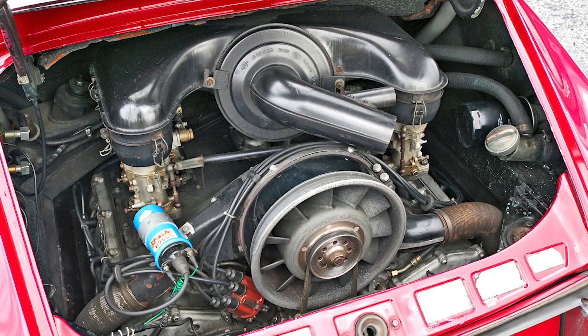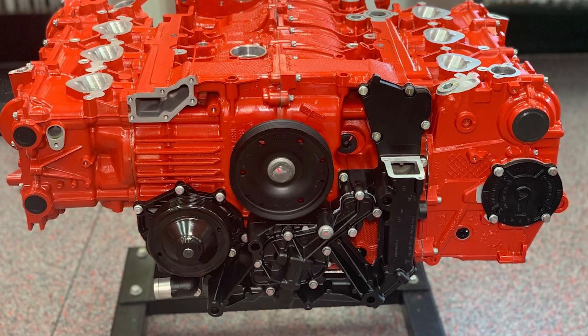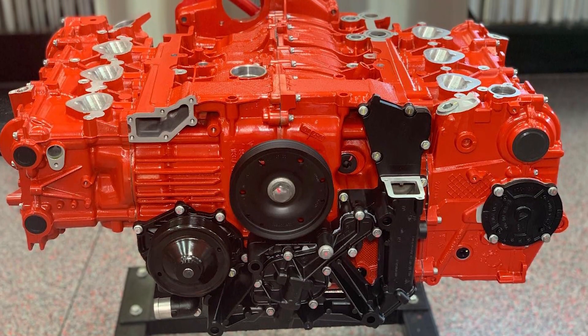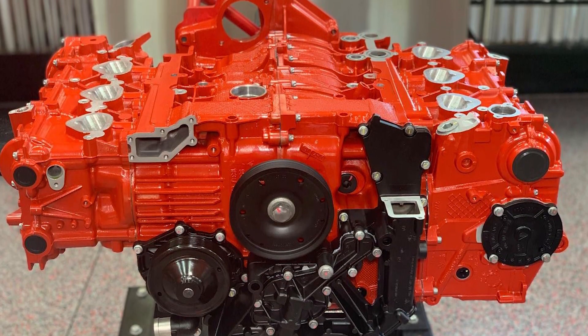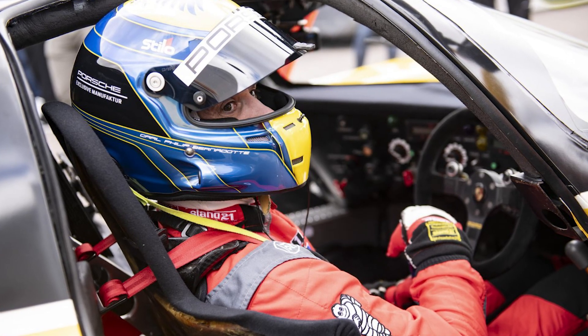Lift off the throttle to shift, and the boost pressure would drop instantly. Getting it back meant waiting precious seconds for the turbo to spool up again. Drivers tried to minimize throttle lift during shifts, but it was destroying clutches and gearboxes.